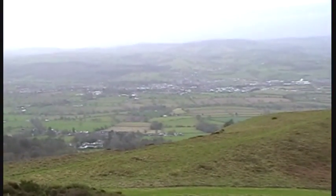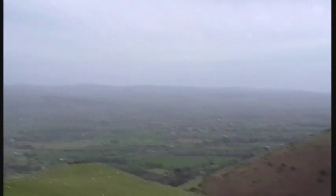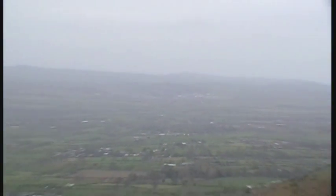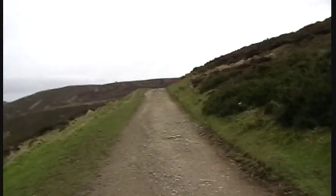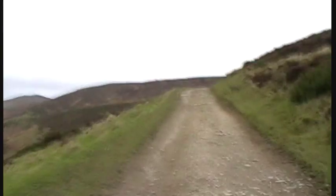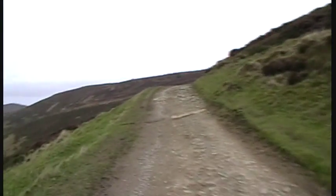That's the town of Ruthin in a sweeping view, and just in the distance, if I can zoom in, in the mist is the town of Denbigh — I don't know if I can pick it up on the camera. Let's keep going up here. Bit sheltered here, but it feels like it's freezing. It's not — it's just the wind chill.